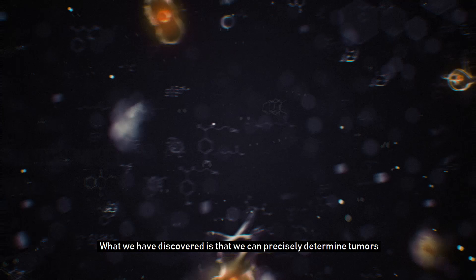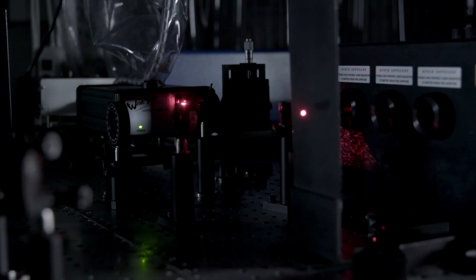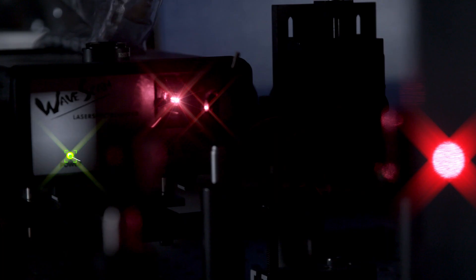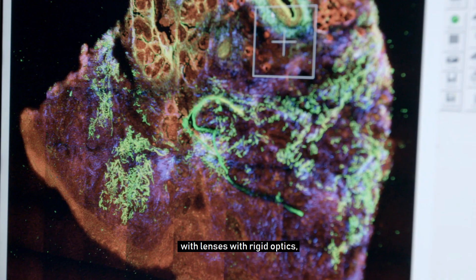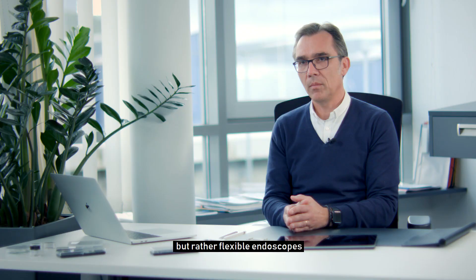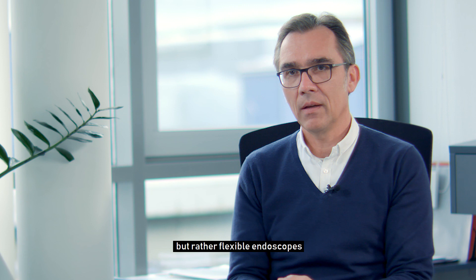Was wir festgestellt haben, ist, dass wir mit lichtbasierten Verfahren diese Tumore und die Tumor-Ränder exakt bestimmen können. Dafür brauche ich natürlich Verfahren, die nicht mehr einfach mit Objektiven, mit starren Optiken funktionieren, sondern da brauchen wir im Endeffekt flexible Endoskope und da kommt natürlich das Thema der Glasfasern dann rein.